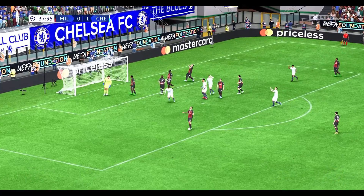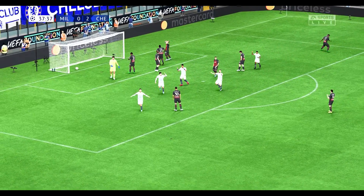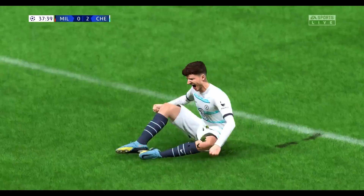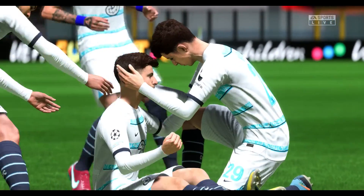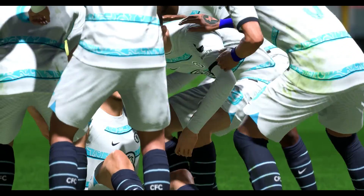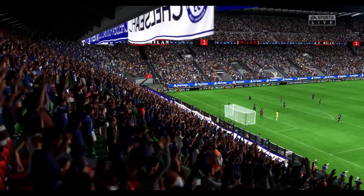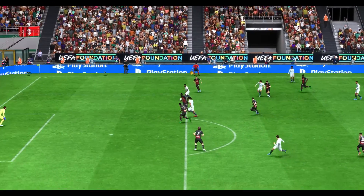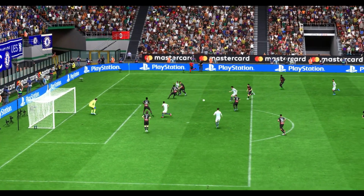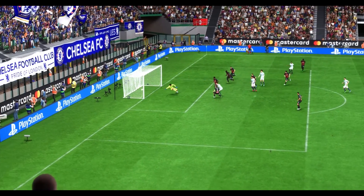Surely — and Chelsea have done it! It's going to be so difficult to stop them now. Here's the replay. What a pass this is from Havertz, and the finish is just as good. That's an excellent goal.